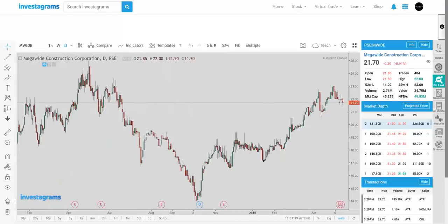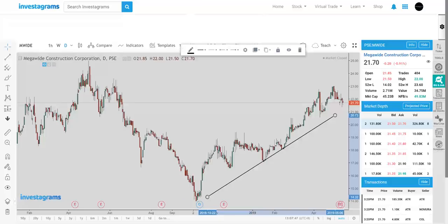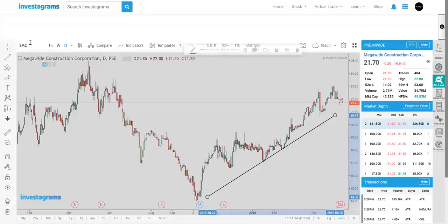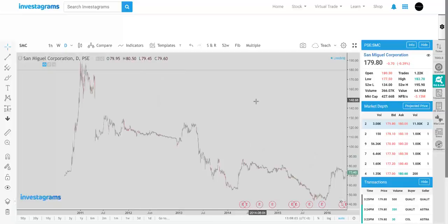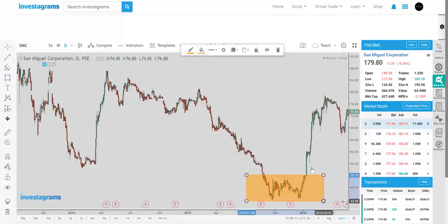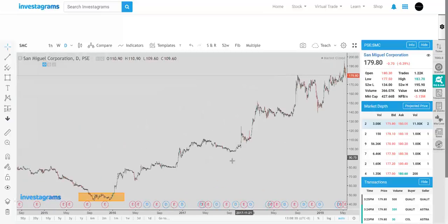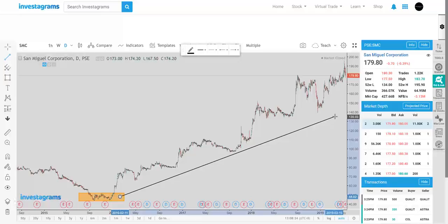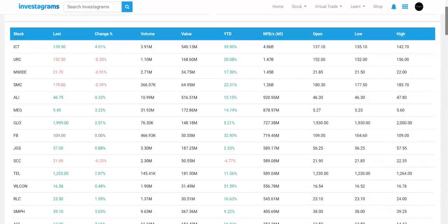M-wide has been an okay performer with a good short-term trend. SMC is something new — most of the time, if you look at the SMC chart, it's a stock people have not been appreciating much in the past few years. It went as low as 44-45, but with net foreign buying over the past 60 days, look at where it is now — a solid long-term trend coming from the bottom at around 180.